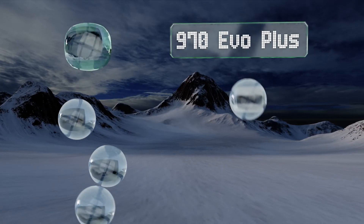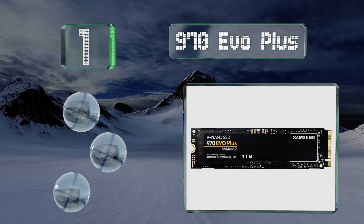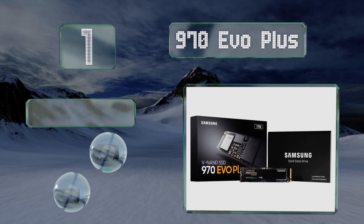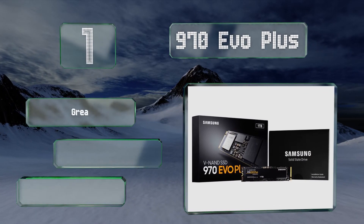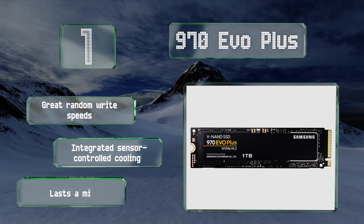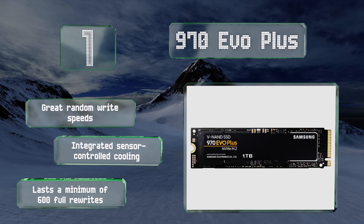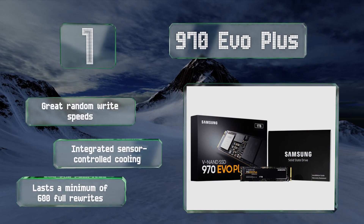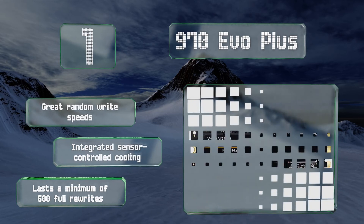Taking the top spot on our list, Samsung's flagship 970 EVO Plus is the latest and most highly praised end-user storage, able to move data faster than almost anything else. It is a bit pricey, but for those who really care about their PC's performance the cost will likely be irrelevant. It features great random write speeds, integrated sensor-controlled cooling, and lasts a minimum of 600 full rewrites.